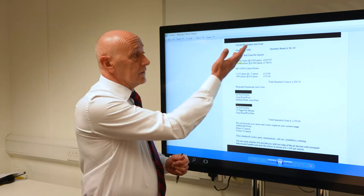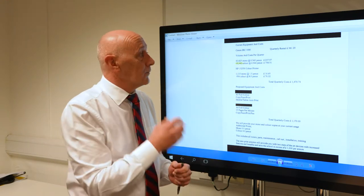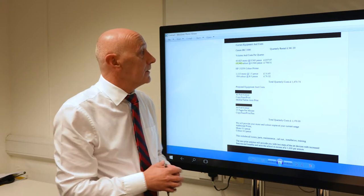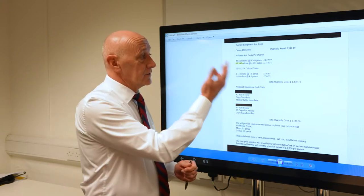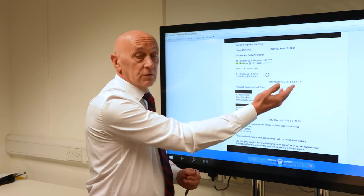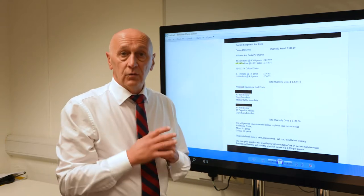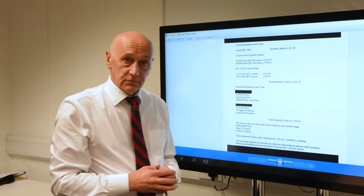You can clearly see the salesman has put down your details — how much you're paying for your photocopier, your volumes, how much you're paying per copy — and totalling it up to give you a total cost of ownership over the quarter you're currently paying. All good, all above board, very factual.